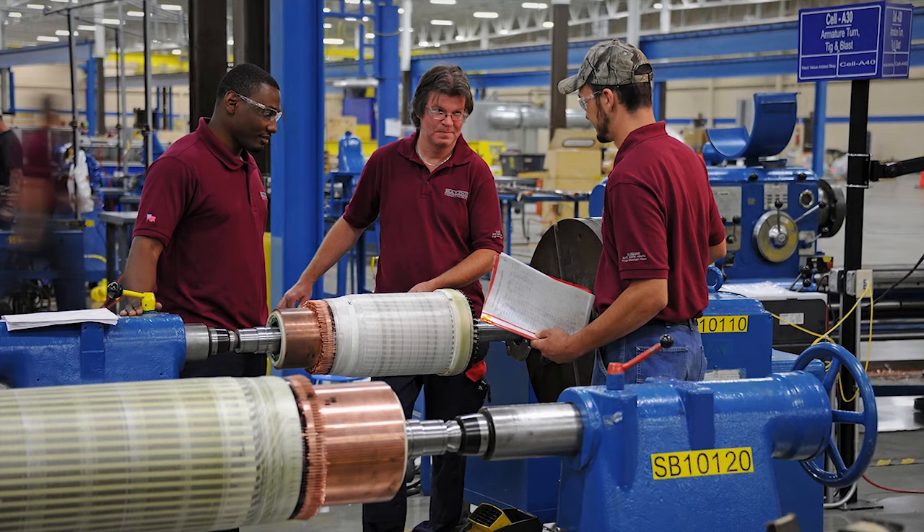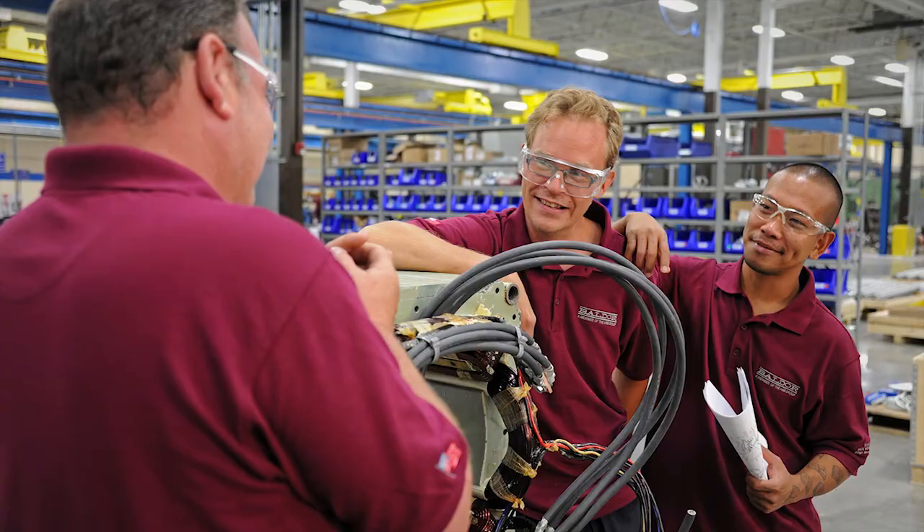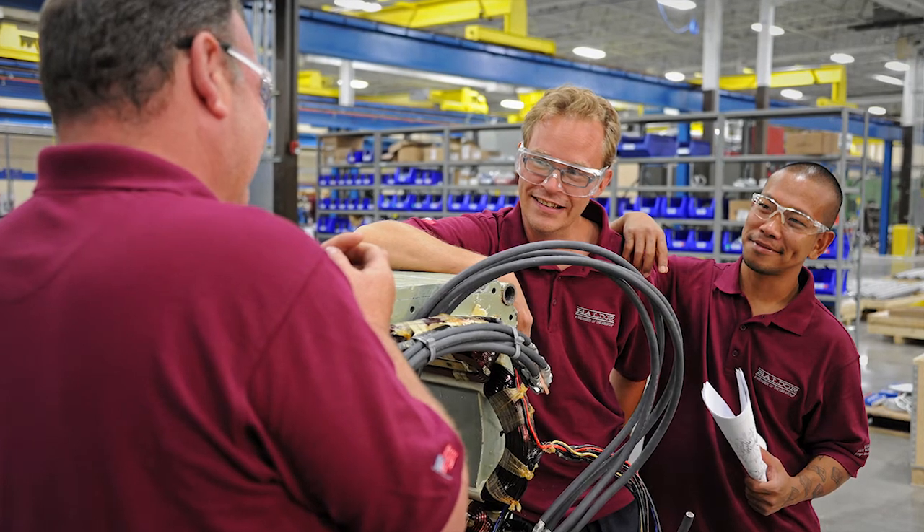In addition, during plant startup, employees from the ABB facility in Västerås, Sweden, worked in the new Shelby plant to provide additional expertise.